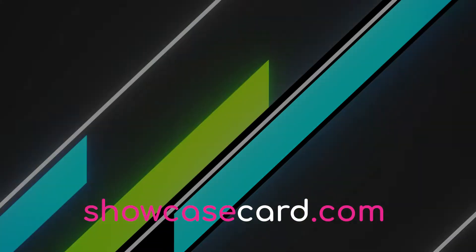Get started today at ShowcaseCard.com — or you could just try to scream louder than the next guy.